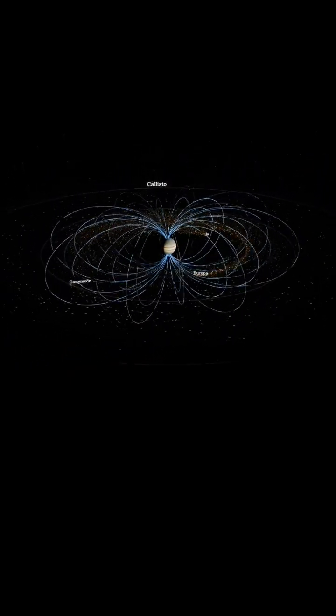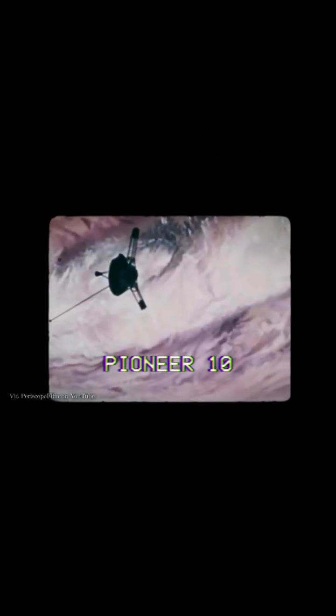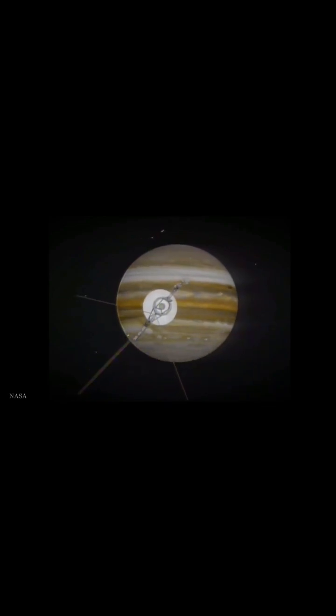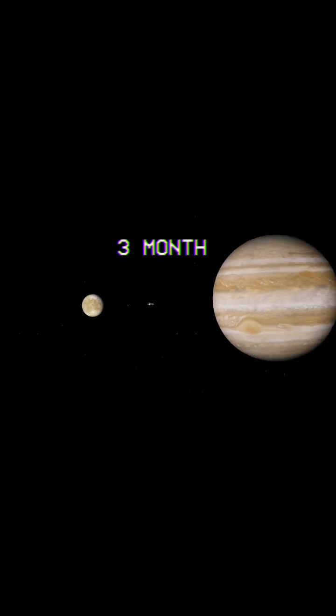This cycle forms massive radiation belts which span past Europa and the other moons of Jupiter. In the 70s, the Pioneer 10 and Voyager missions only briefly passed by Jupiter, but the radiation caused glitches, gave the instruments false commands, and corrupted some of their data. Even with modern shielding, a spacecraft within the radiation belts would only survive for around three months.